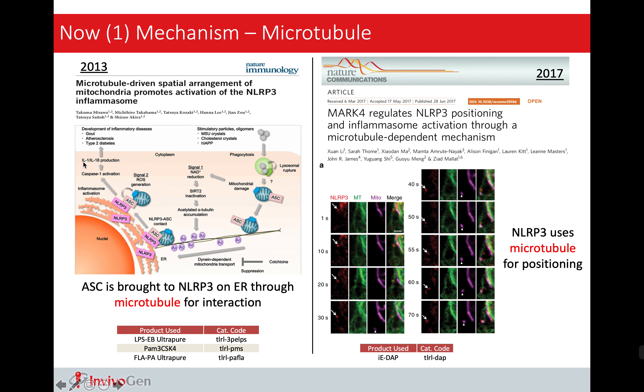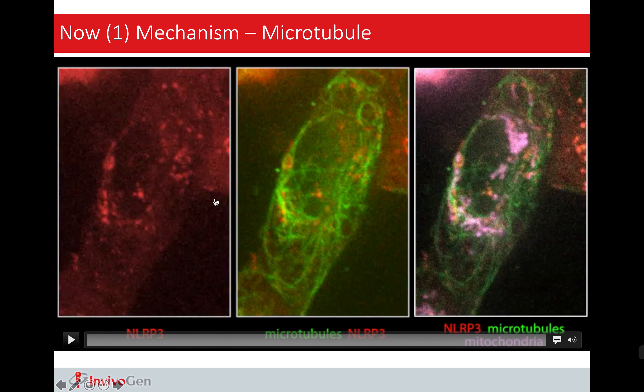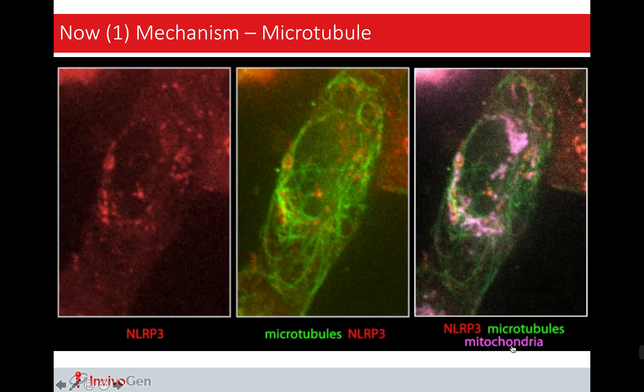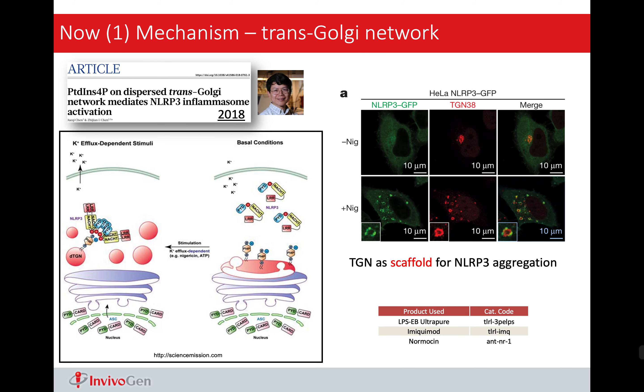That was about NLRP1 activation. Now what about NLRP3? NLRP3 is always regarded as the most studied but the least understood inflammasome. One of the reasons is that it is technically very challenging to obtain the crystal structure of NLRP3 inflammasome. So scientists try to approach this problem from a different angle — they try to understand what NLRP3 is doing by understanding how it interacts with other components inside the cell. For example, two papers suggest that NLRP3 can be activated through microtubule. Here we are seeing a model that ASC located on the mitochondria can travel through microtubule where ASC can meet NLRP3 on the ER. This is where they form the NLRP3 inflammasome complex activating caspase-1 and IL-1 production.